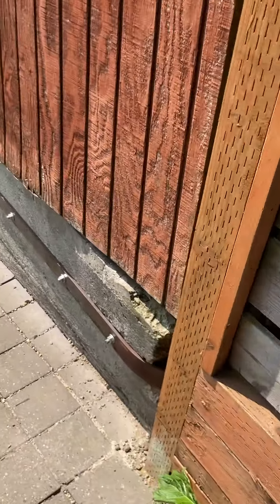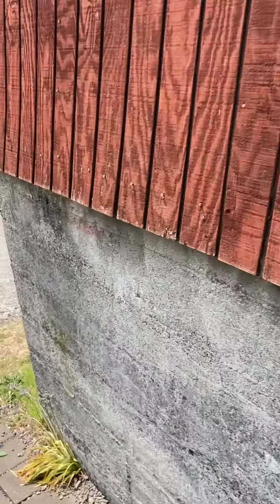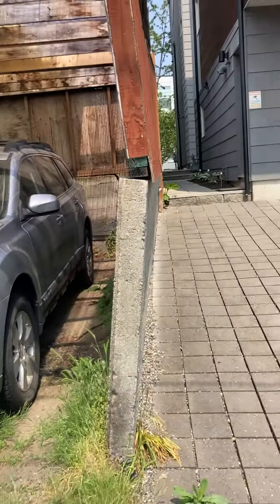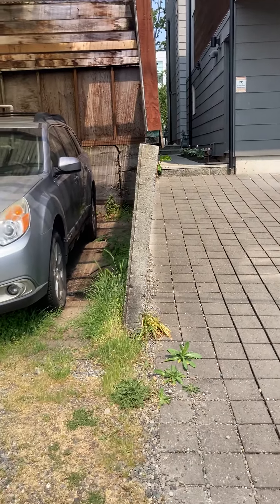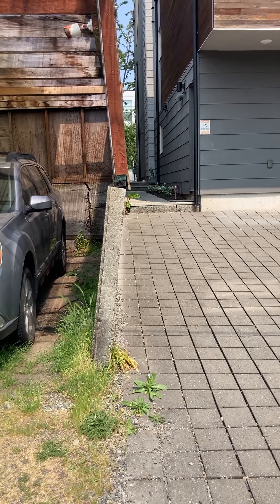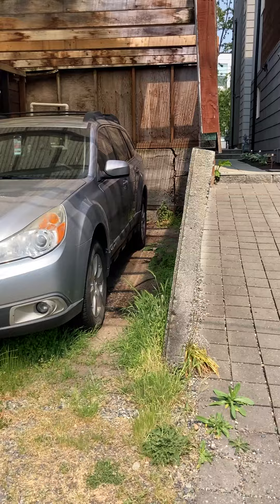As you can see, this is my garage. The wall is leaning. It's gotten worse since the retaining wall and tree and earth were removed for excavation.